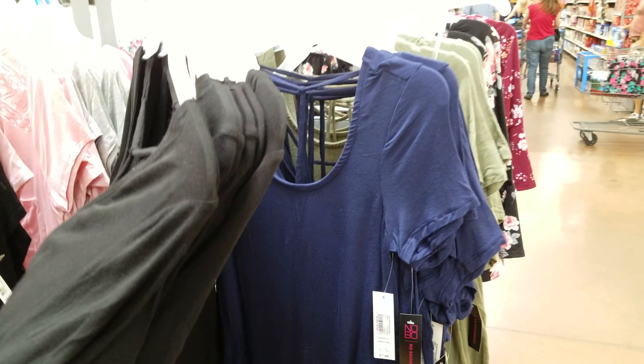Of course Walmart always has the tank tops — $3.88 here, No Boundaries brand. I think these are like the quick-dry type material. They have multiple patterns — look at this funny one with a cat, one with neon palm trees, and then solid colors down here.